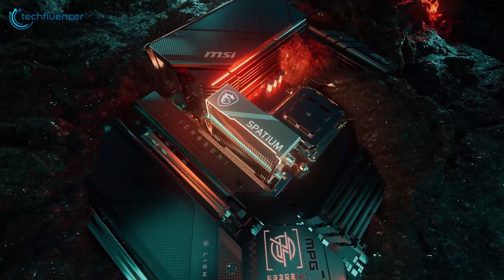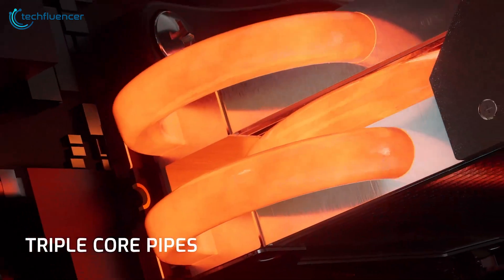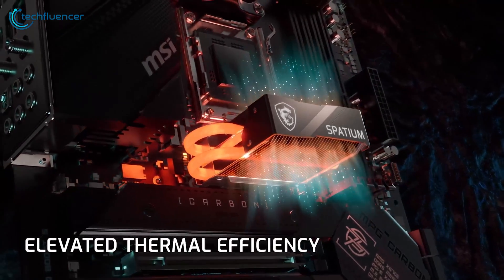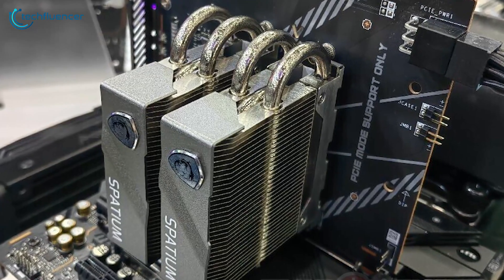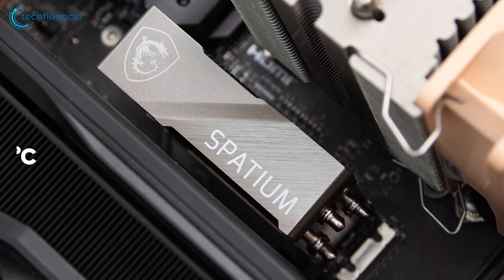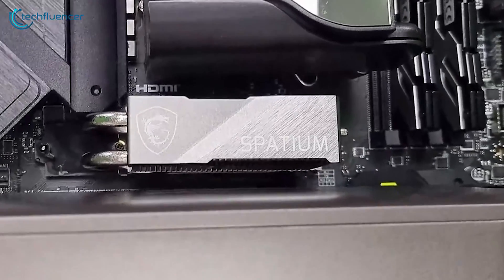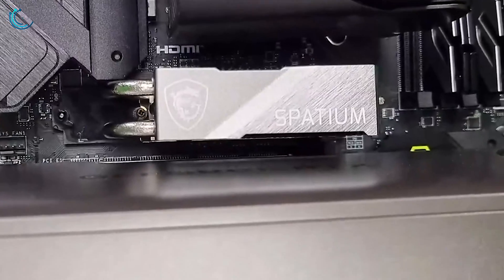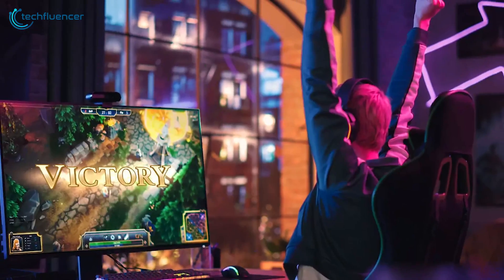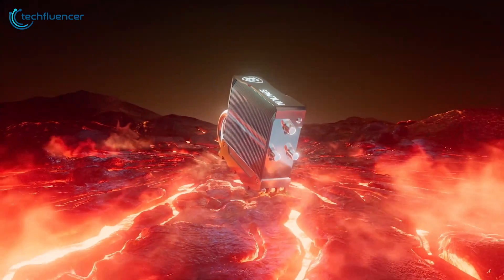The Frozar heatsink features meticulously designed heat pipes and a well-structured heatsink under an attractive cover. Operating silently, it efficiently maintains optimal storage conditions, reducing temperatures by up to 20 degrees Celsius. With its blend of high-speed performance and advanced thermal management, the MSI Spatium M570 Pro Frozar offers enthusiasts and gamers a compelling storage solution, delivering both speed and reliability in a stylish package.